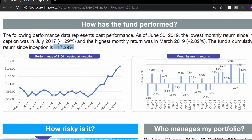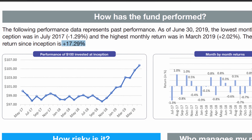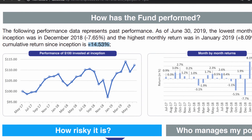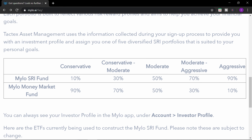Step three: do nothing. This is where Tactex Asset Management comes in — they will use the information collected during the signup process to choose a diversified portfolio for you. There are five different portfolios: conservative, conservative moderate, moderate, moderate aggressive, and aggressive. These portfolios are made up of one or two of Milo's ETF funds: the money market ETF fund, the fixed income ETF fund, and the equity ETF fund. Since inception, the money market ETF has accumulated a return of positive 3.87%.